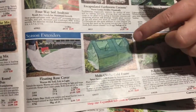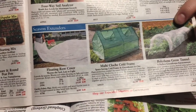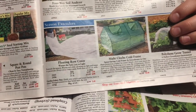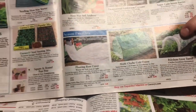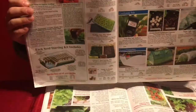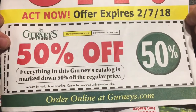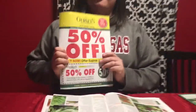The cold frame helps you start things outside earlier by protecting them from the elements. This is actually something I'm going to order and try in my garden this year, so in a few months I'll give you a review of what I thought about it. Also, Gurney's catalog does a 50% off sale — until February the seventh, everything in their magazine is 50% off, which is pretty cool. So that's Gurney's Seed and Nursery, catalog number two.